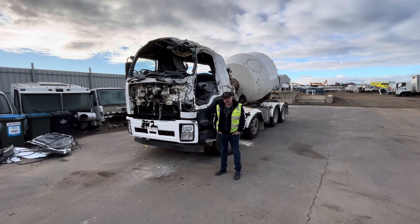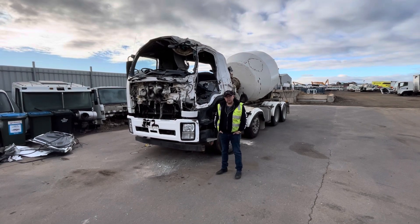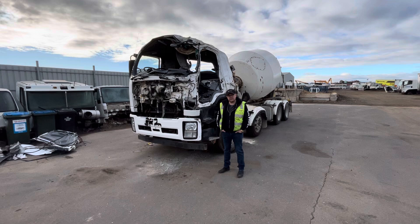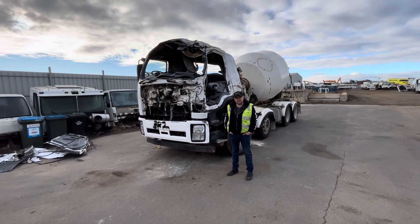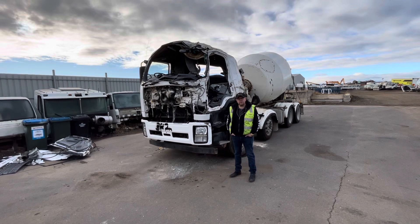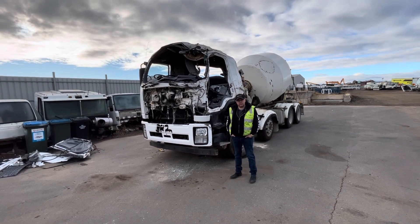It's got 160,000 kilometers on the odometer with only two and a half thousand hours. It also has the heavy-duty Allison automatic transmission with a live drive PTO.